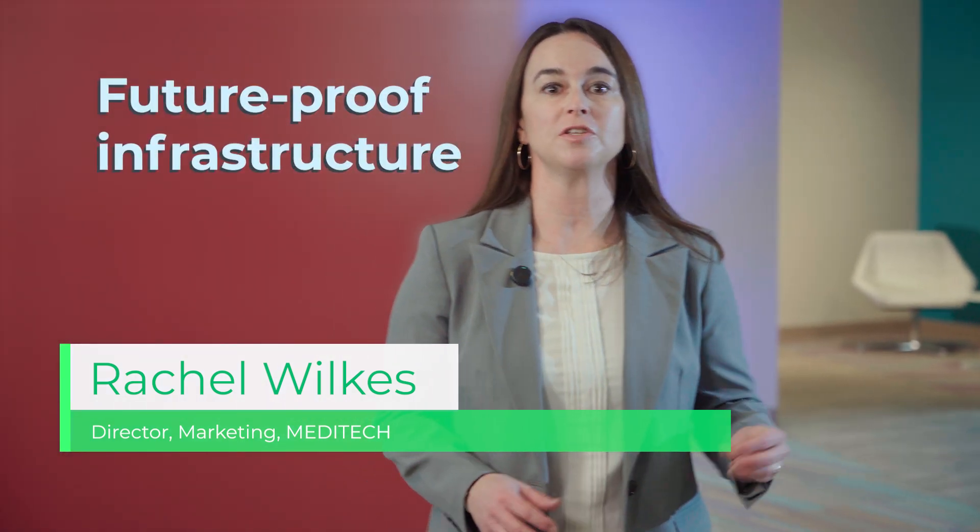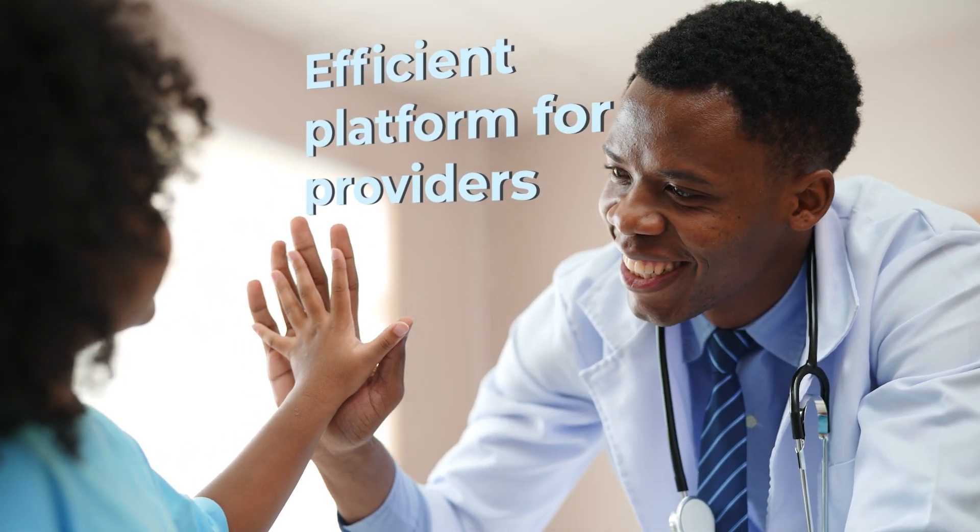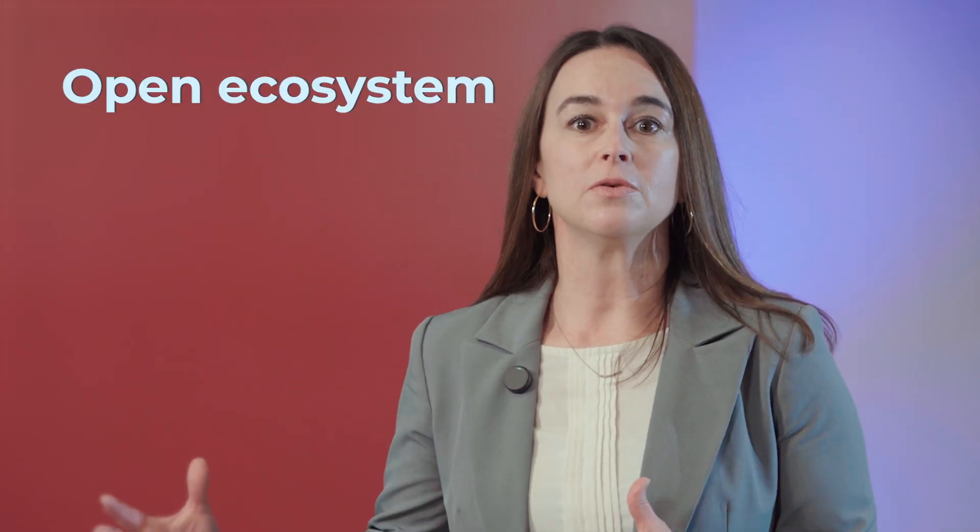What makes Meditech Expanse the intelligent EHR platform? It's a combination of the future-proof infrastructure the system is built upon, the platform that enables efficiencies for providers to engage patients, and the open ecosystem built to be extensible — allowing for innovation and choice for customers. Meditech Expanse is the EHR platform you can trust from the company you can trust.